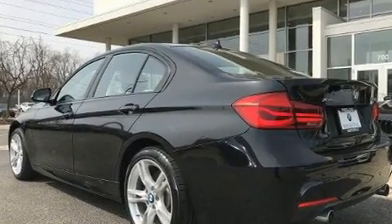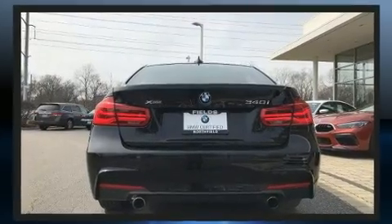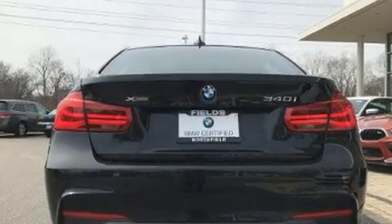BMW prioritized comfort and style by including power front seats, rain sensing wipers, and a split folding rear seat.